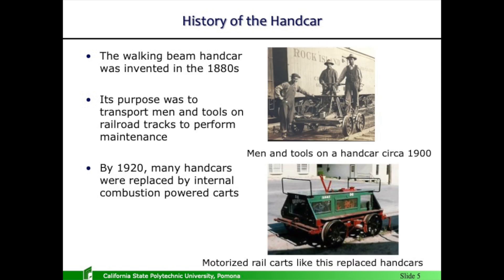The history of the hand car: the walking beam hand car, which is what you see here, was designed around the 1880s. It was used extensively up until the 1920s, when the internal combustion engine took over. Thousands of these hand cars were produced — they were all over the world. Without them, railroad tracks could not have been maintained the way they have been. The internal combustion engine took over, and this is the result — a motorized hand car, essentially.